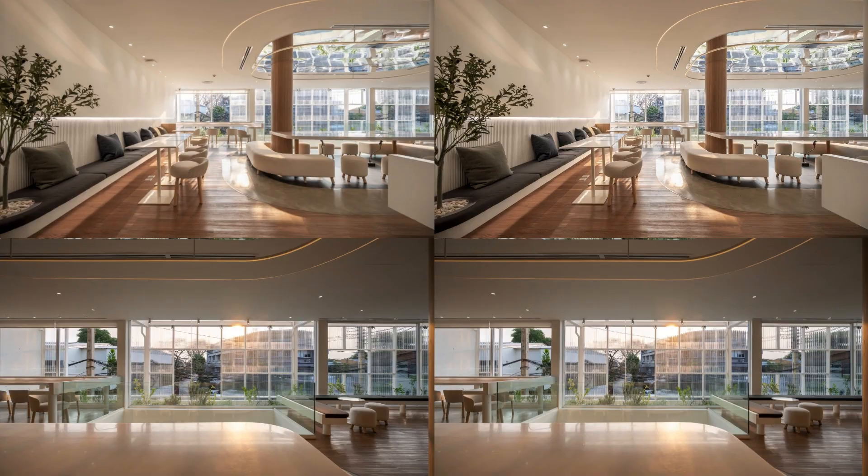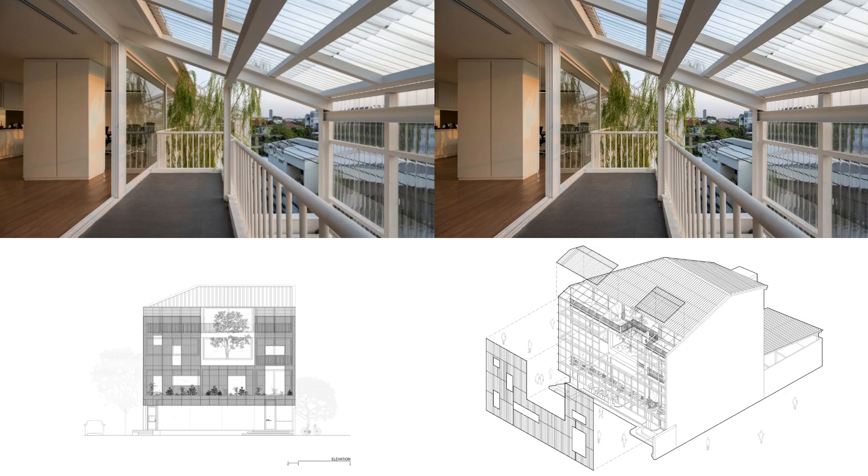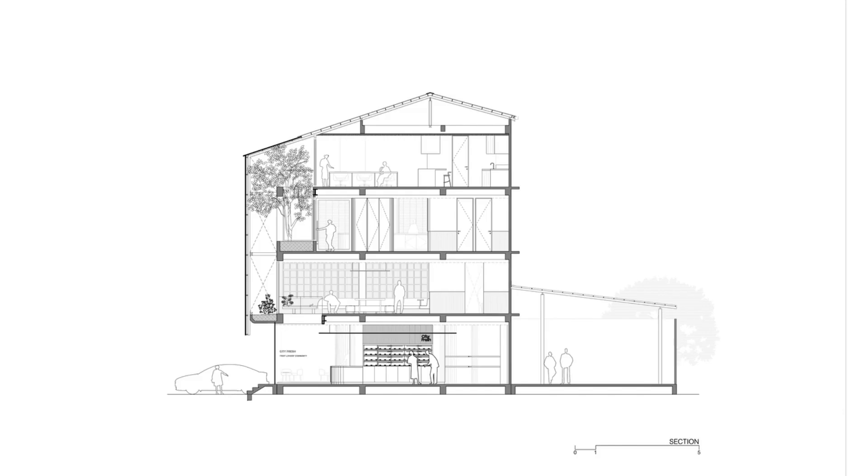The element incorporates transparency with randomized voids to make visual frames, creating different experiences and significant points of view once sitting in. Natural light passing through the facade softens modern essence by making layers of visibility and shades of greenery.